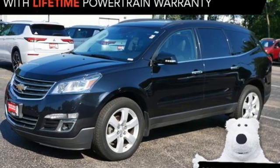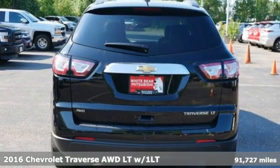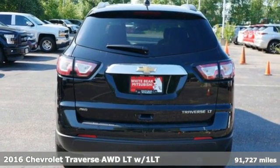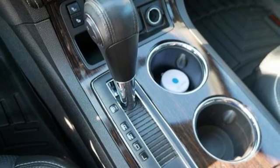It's a certified 2016 Chevrolet Traverse. Style, space, and amenities. This is everything but compromise. And with features like these, every drive's a pleasure.